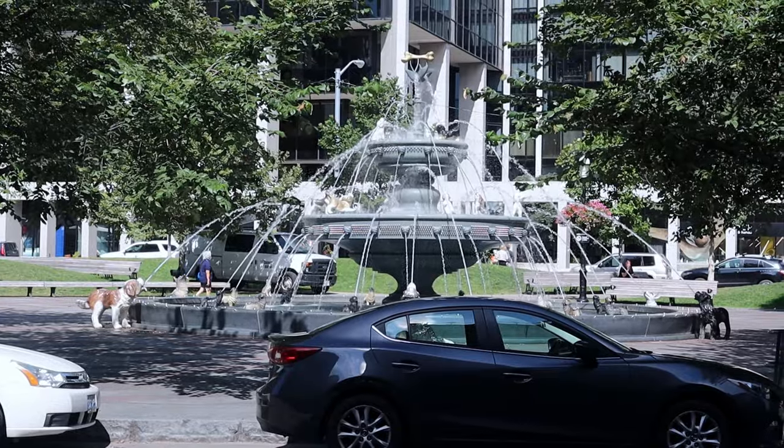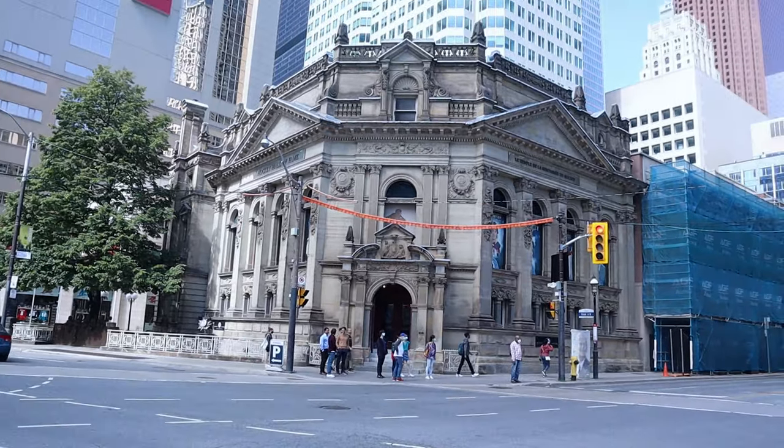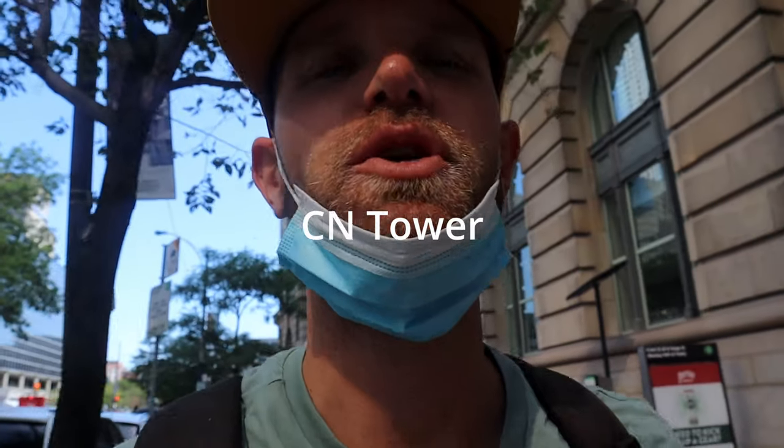The city of Toronto has a lot to offer that we won't be able to do on this trip — sports teams like the Raptors, the Maple Leafs, and the Blue Jays, the Hockey Hall of Fame, and a bunch of parks. One of the most iconic buildings in the city is the CN Tower, and you can go up into it.